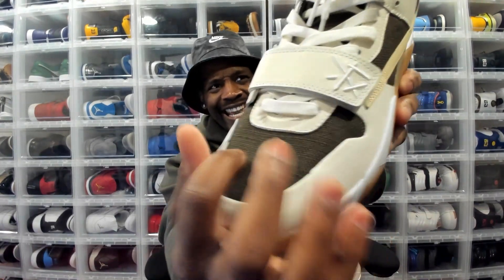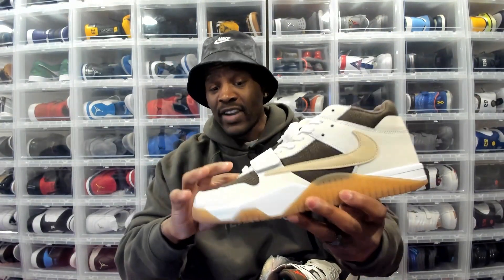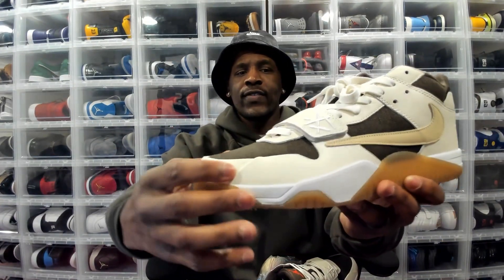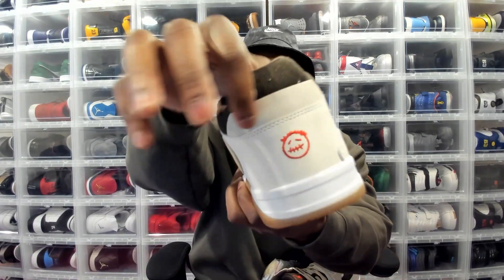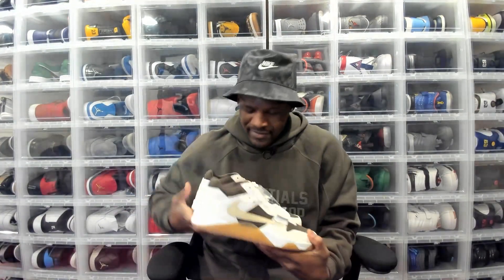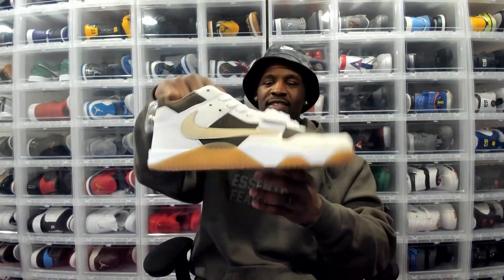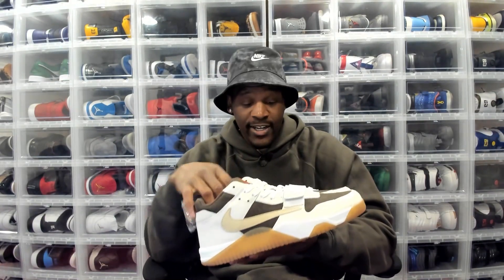In terms of the materials, the strap area is like a canvas type situation — very tough. I do like the materials on it. The rest of the shoe is a beautiful soft leather. I like the details on it, they did a good job with the materials. And you've got this little random suede patch right there — shout out to them for that. It's on both shoes. Clean, clean, clean sneaker in my opinion for this to be Travis Scott's first official signature release with Jordan.